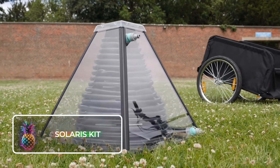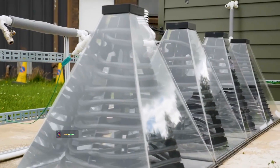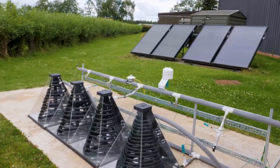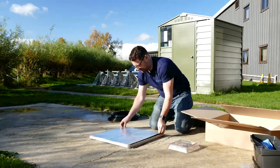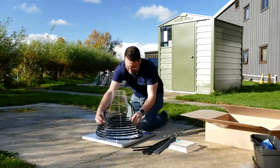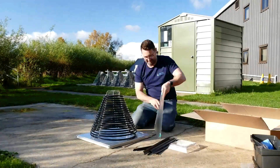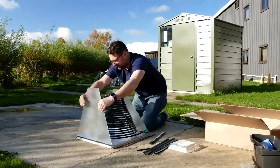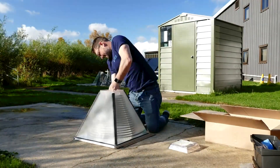The Solaris Kit is a Scottish invention — an innovative water heating system designed in the shape of a pyramid. Instead of relying on traditional heating methods, this unique kit utilizes a simple yet effective mechanism by wrapping a long tube around a central pillar and covering it with four plastic covers. The Solaris Kit harnesses the power of the sun to heat water, and assembly requires only one person and no more than 15 minutes.